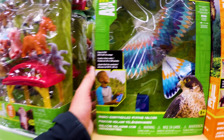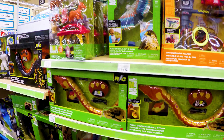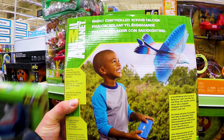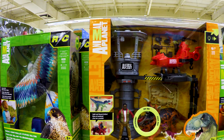$30. Yeah, I was going to say that's too cheap. This is also RC. Flying Falcon — I think that's a Peregrine Falcon. You can control it, it flies above you. $20 as well if you want to just get some cheap RC stuff.